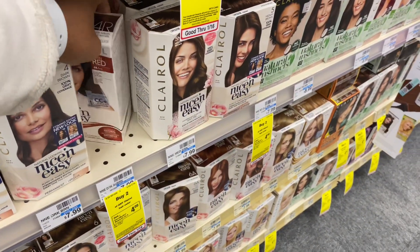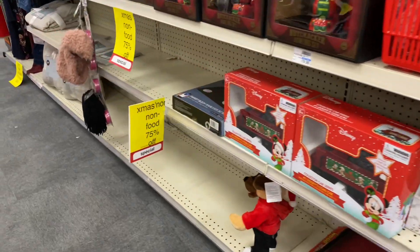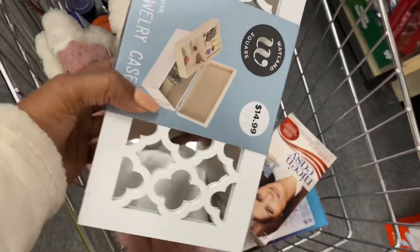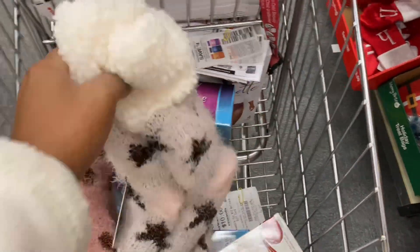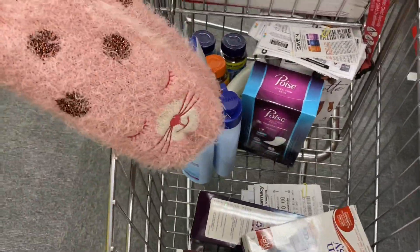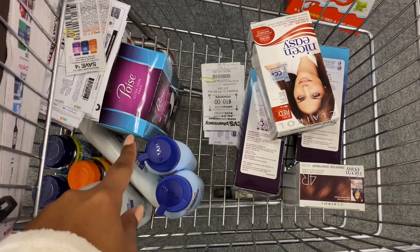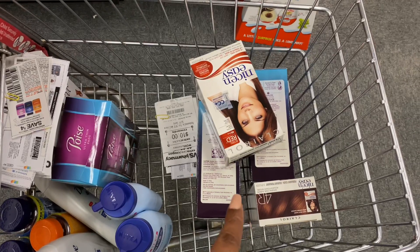Everything I'm picking up is completely free after ECBs, except for the Dove body wash. My store also had 75% off Christmas clearance — I picked up a jewelry box regularly $14.99 for $3.75, and two pairs of fuzzy socks regularly $9.99 for $2.49 each. Here's everything for this week: transaction one is the Poise, Nivea, Dove, and the spend $30 get $10. Transaction two is just the Poise and the Clairol hair color.